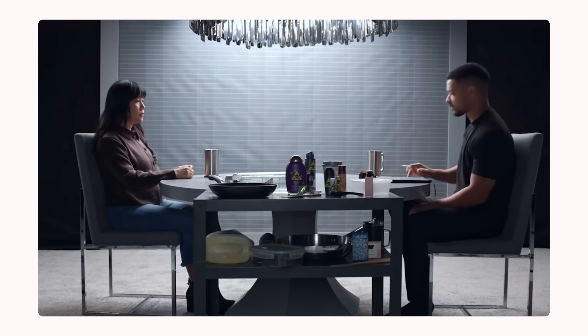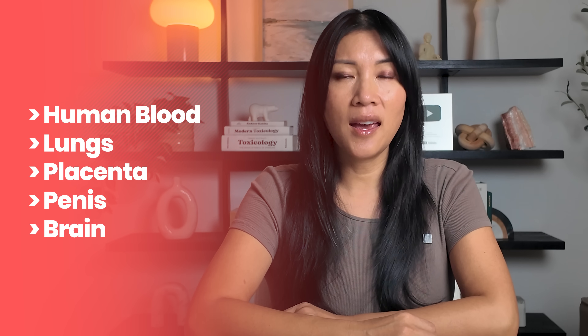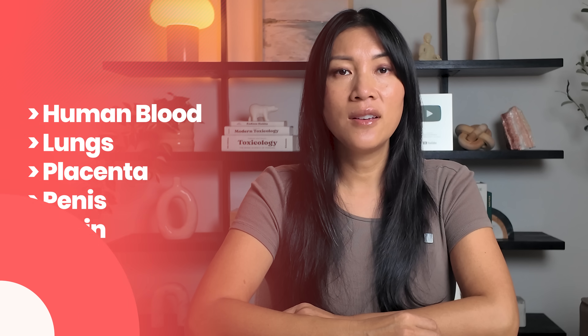I'm Dr. Yvonne Burkhardt, a PhD toxicologist, and I've spent decades studying how invisible chemicals migrate from surfaces and products into our bodies. Recent studies have detected microplastics in human blood, lungs, placenta, penis, and most significantly in the brain. So it's no secret that these particles are being absorbed and are accumulating in the body.